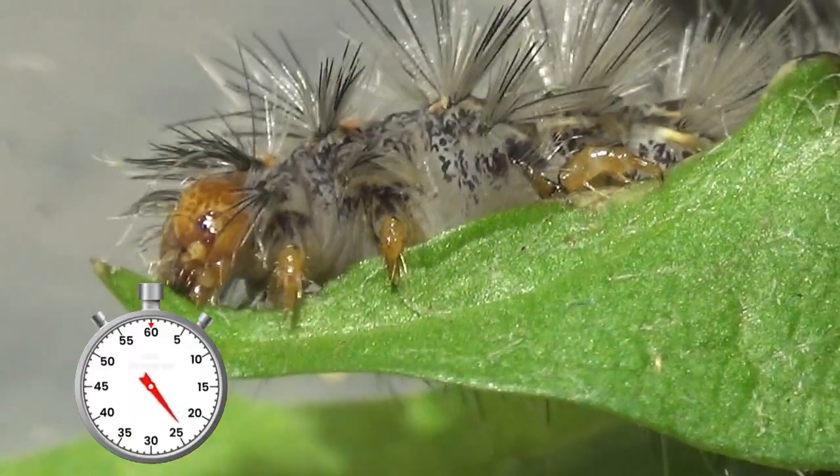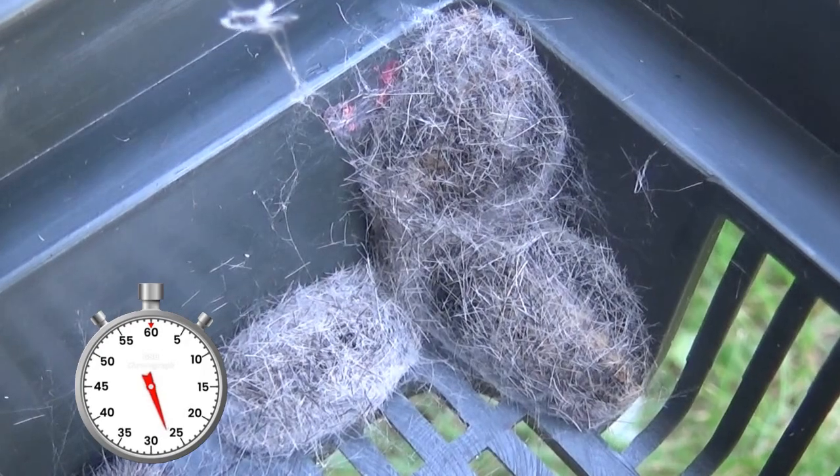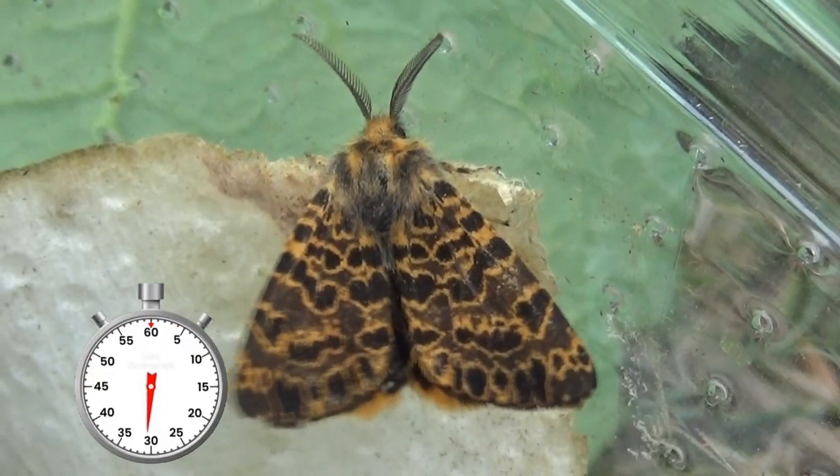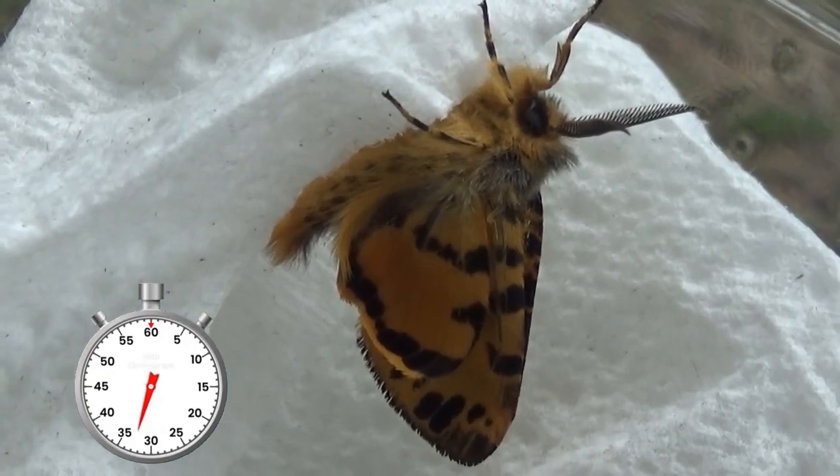In a relatively short time the larvae are fully grown, and when they are, they spin grayish cocoons with hairs in them. In a short time the males pop out. They are bright yellow and possibly advertise chemical protection.